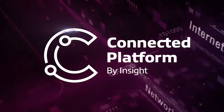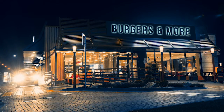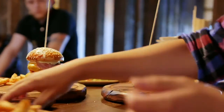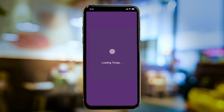Let's take a look at how Insight's Connected Platform creates smarter, safer spaces. James is the corporate director of IT for a large restaurant chain we'll call Burgers & More. He's using Connected Platform to manage devices and gain data insights from across the restaurant's 112 nationwide locations.